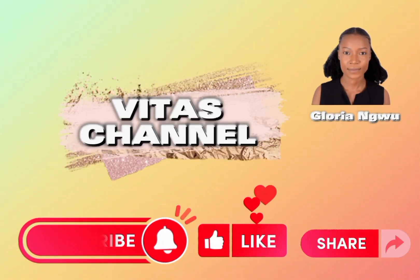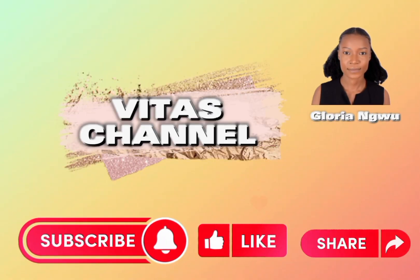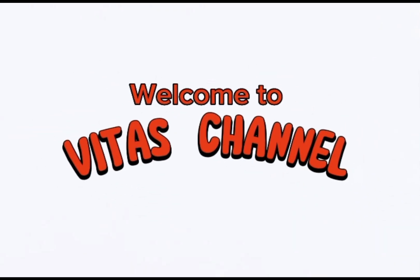Hi guys, welcome to Vita's channel! Thank you so much for always stopping by to watch our videos. If this is the first time you've seen our video or come through our channel, we welcome you all — thank you so much for joining in.